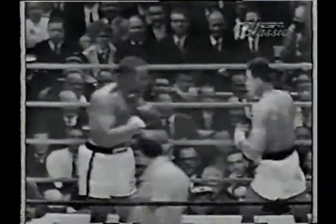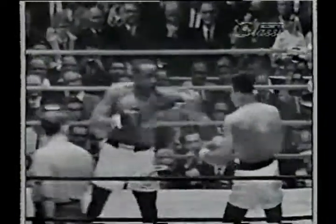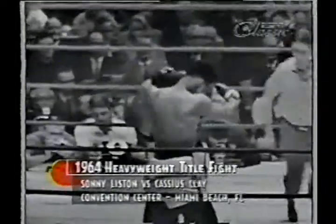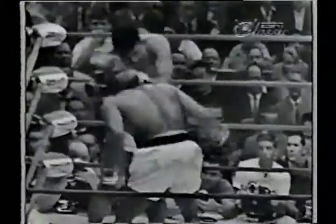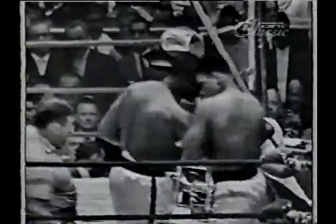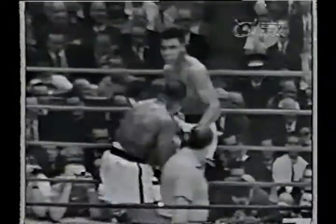Sonny has a big cut below his left eye, and he's getting hit with all the punches in the book. Now folks, we're halfway through round three, and Sonny is bleeding slightly from the nose also.